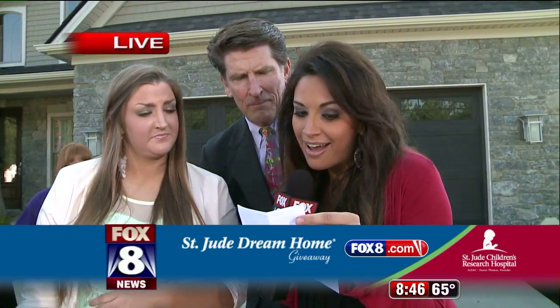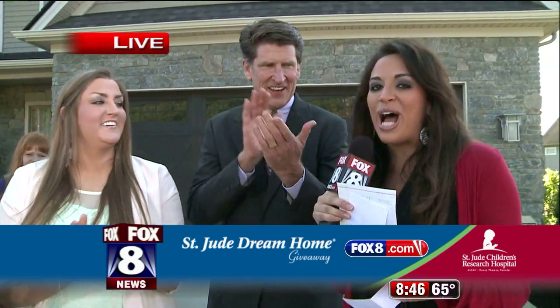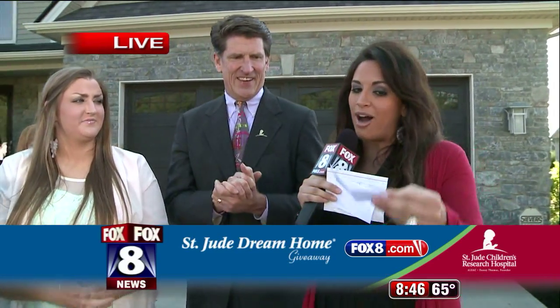It is Samantha Pesa from Amherst! Samantha Pesa from Amherst — congratulations! $10,000 to Lazy Boy Furniture. And I know, obviously, since you had walked through here, everything in this house is Lazy Boy — dining room, living room, everything.